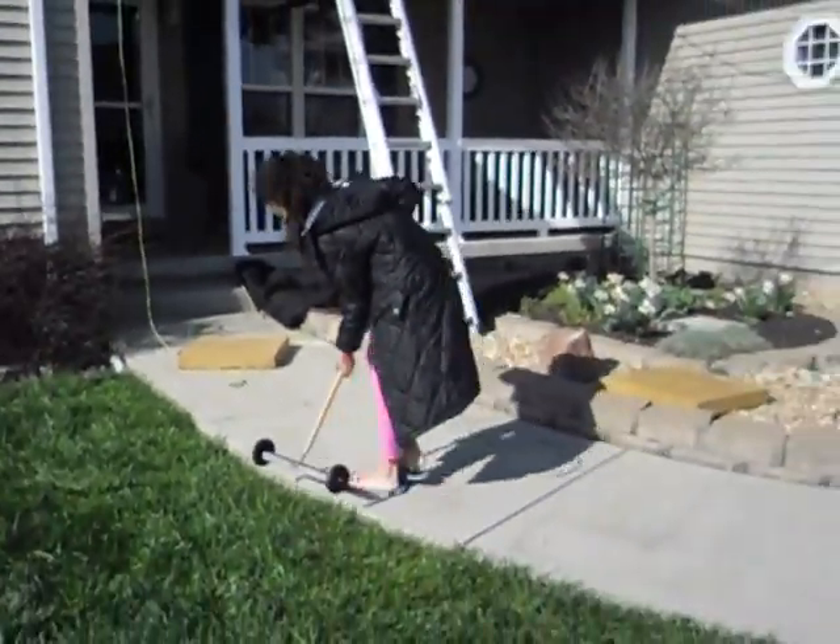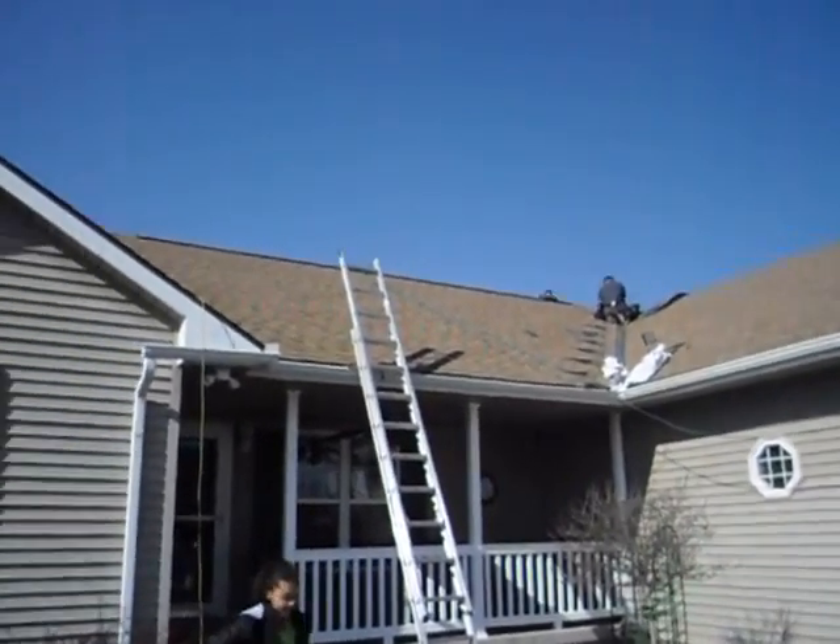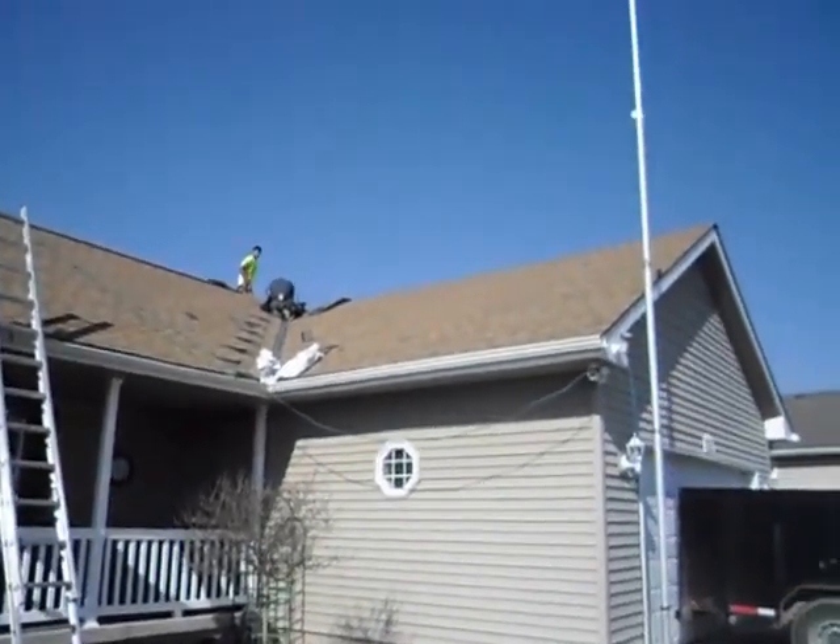Daughters out here even picking up nails. And that was from 7:30 until about 5:30. Roof's done — about 30 squares.